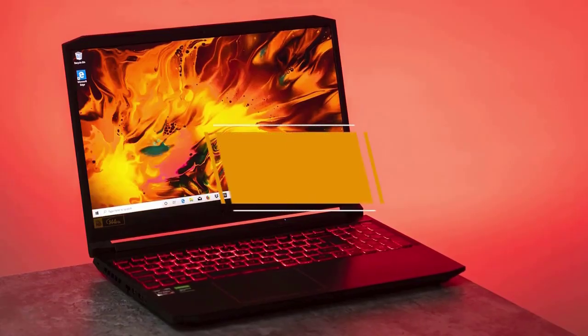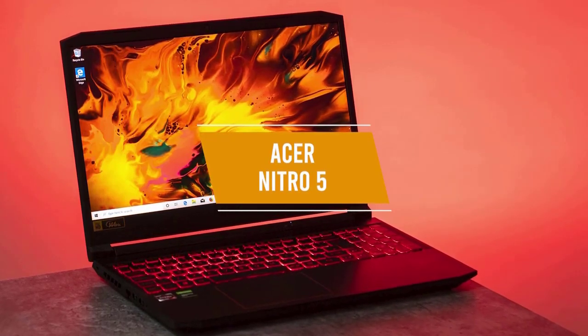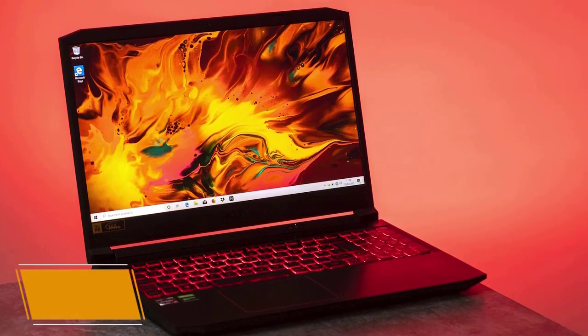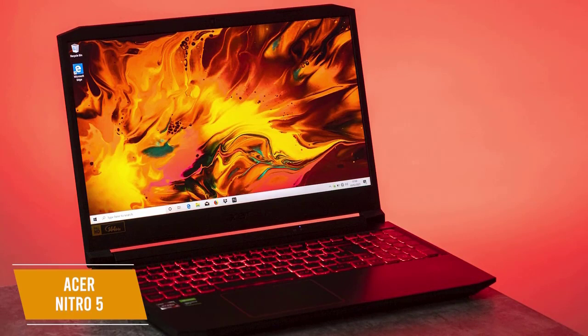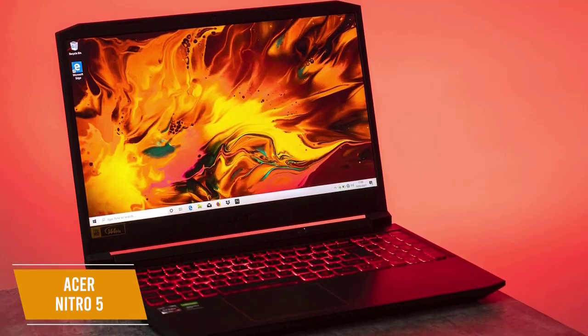Up next we have the Acer Nitro 5, which has a good balance of performance and price, making it one of the best gaming laptops for the money under $1,000. It's a great gaming laptop with good battery life, plenty of storage, and a premium feel thanks to the thin bezels and RGB-lit keyboard, all for a price of around $950.